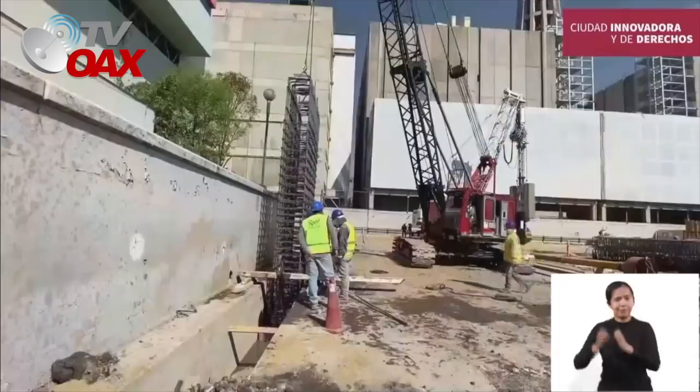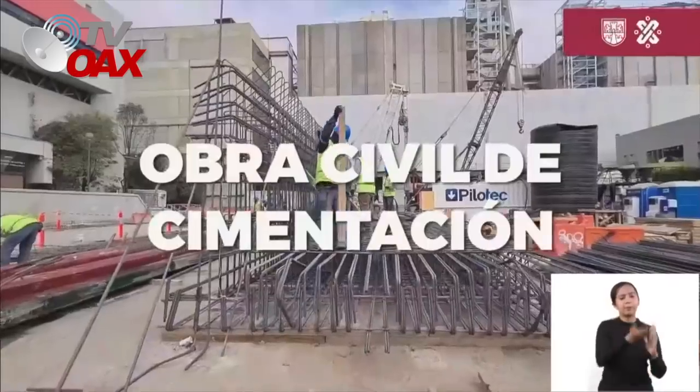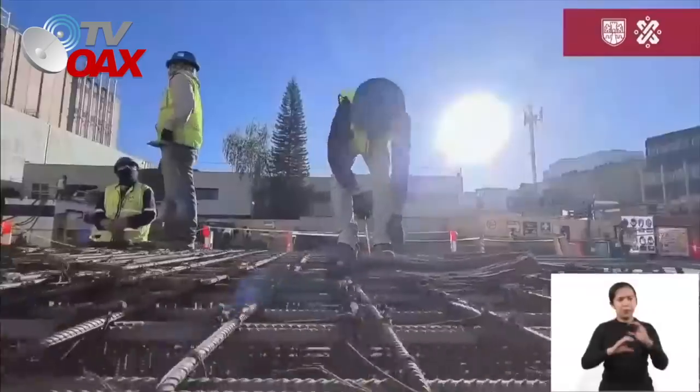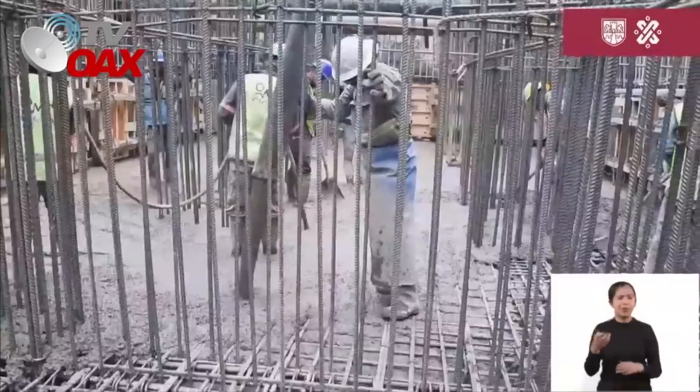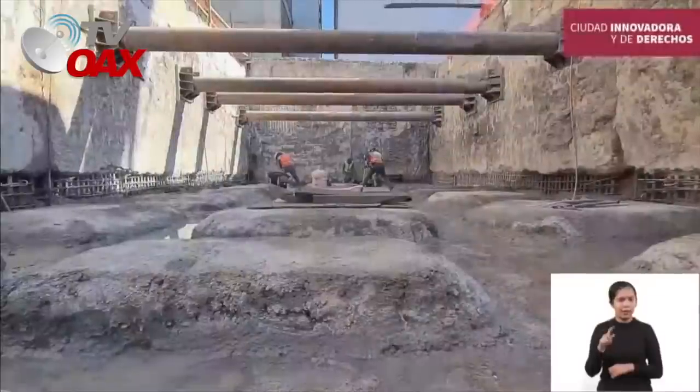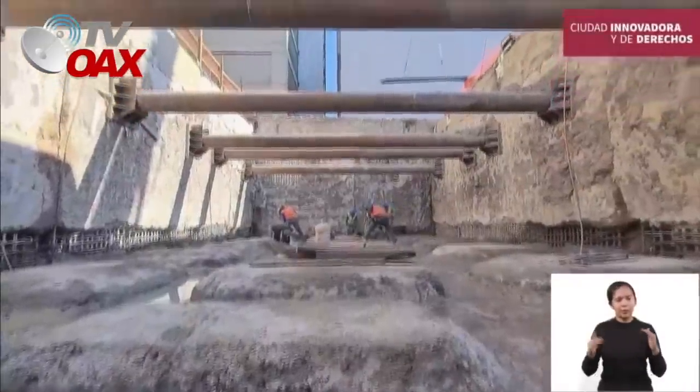Se desarrolló la cimentación del conjunto arquitectónico con muro milán y losas de cimentación construidas con 344 toneladas de acero en la estructura y 347 toneladas de concreto, 11 troqueles en el sótano y 14 en los nichos que albergan los transformadores.